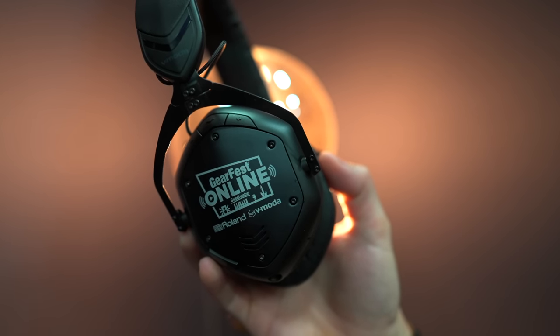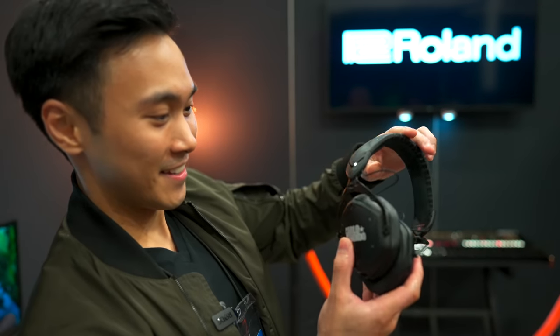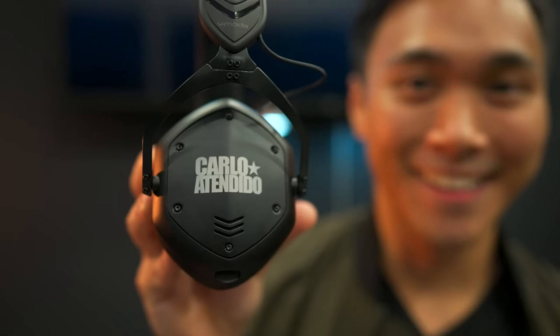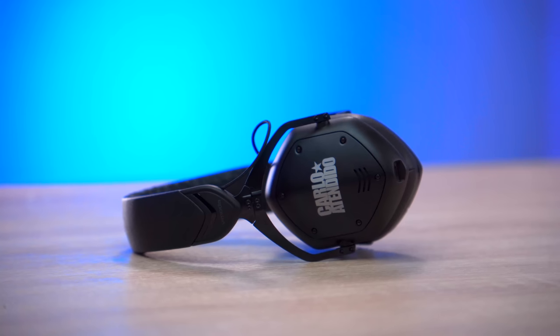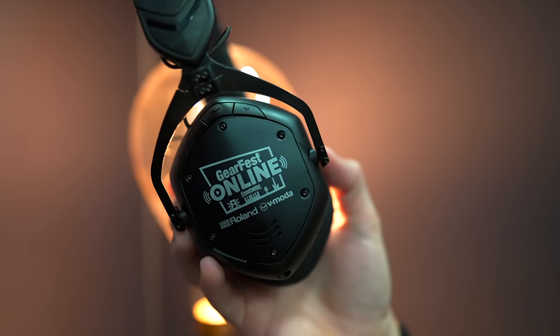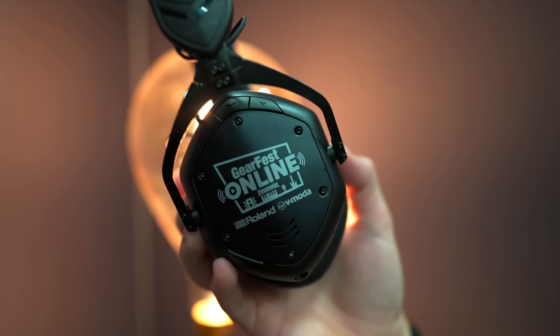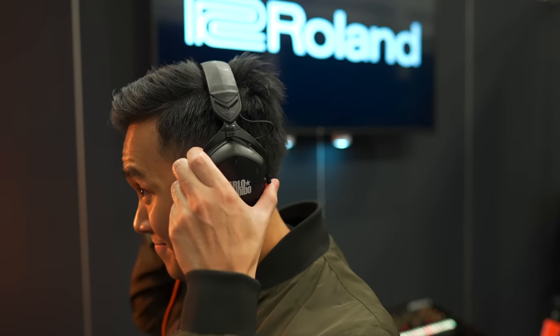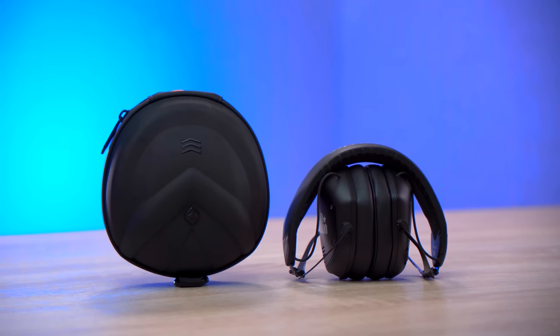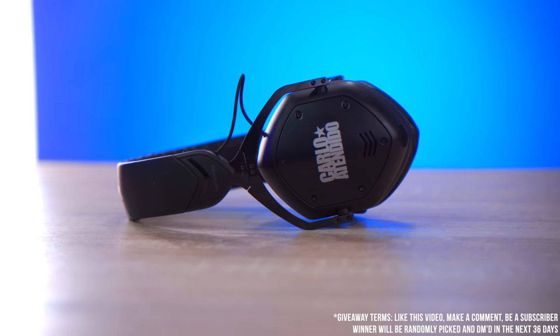This is the Crossfade 2 Wireless, and as you can see, Vmoda themselves customized these headphones for me. These headphones are just amazing. My three favorite things about them are: number one, it can work wirelessly via Bluetooth for up to 14 hours; number two, it can provide certified high-res sound when wired; and number three, it's foldable, portable, and comes with a case. If you guys want to win these one-of-a-kind headphones, just like this video and comment down below.